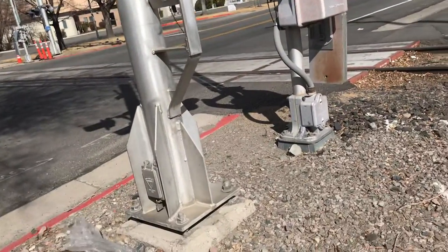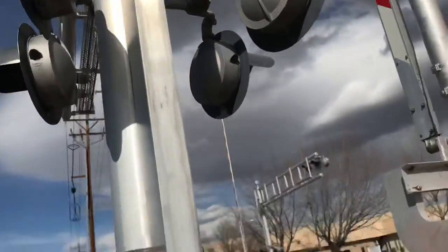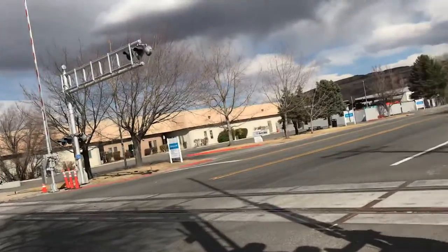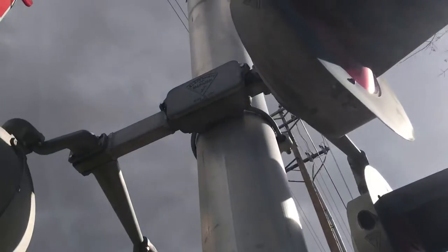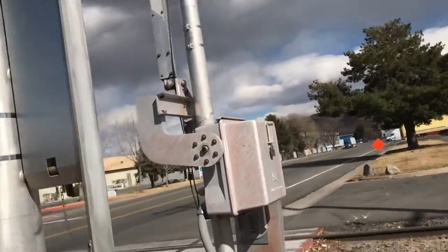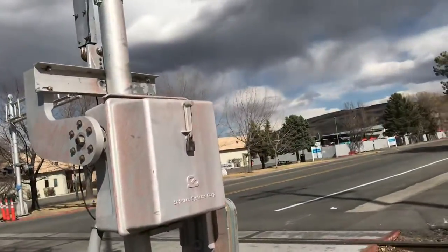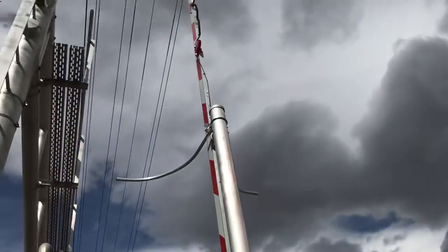It's a Harman cam lever with Harman LED lights and some Harman brackets. The gate mast has a SafeTran base, a SafeTran gate mechanism, and Electro-type LED gate lights.